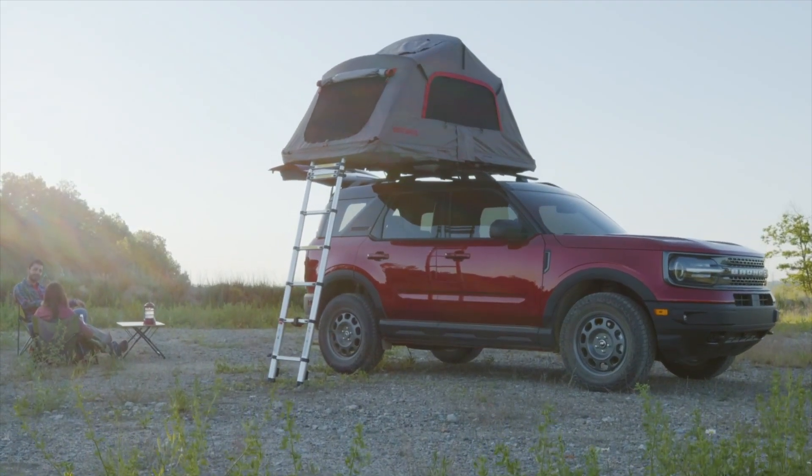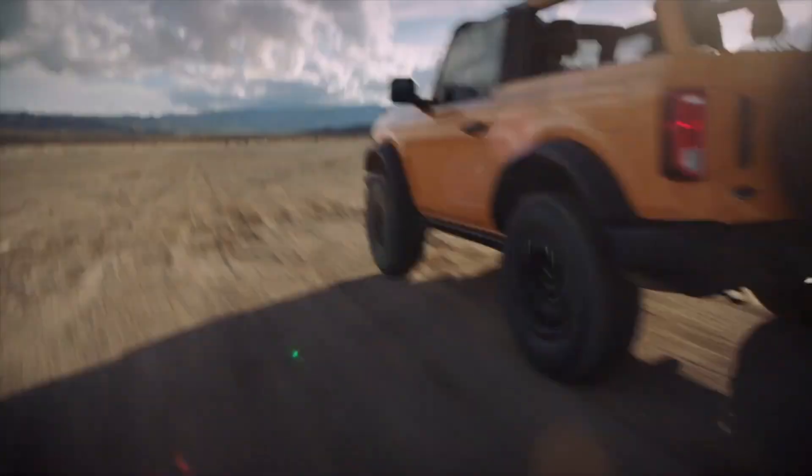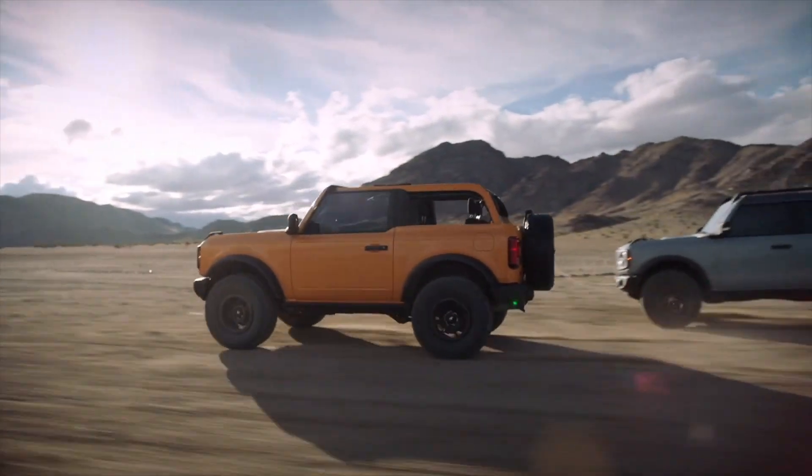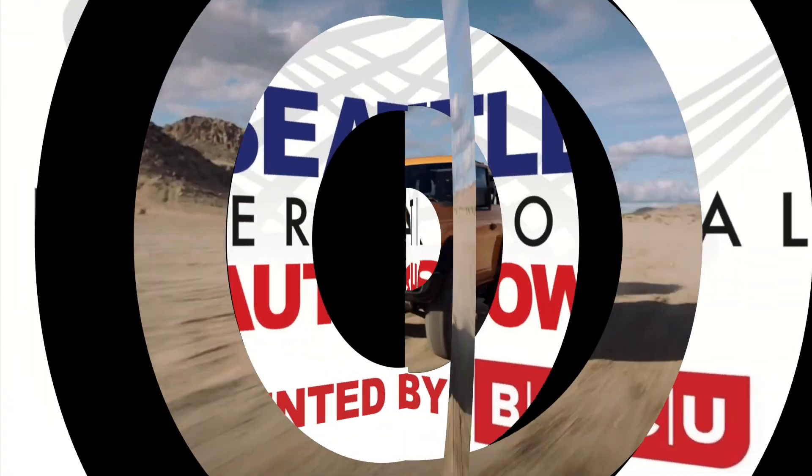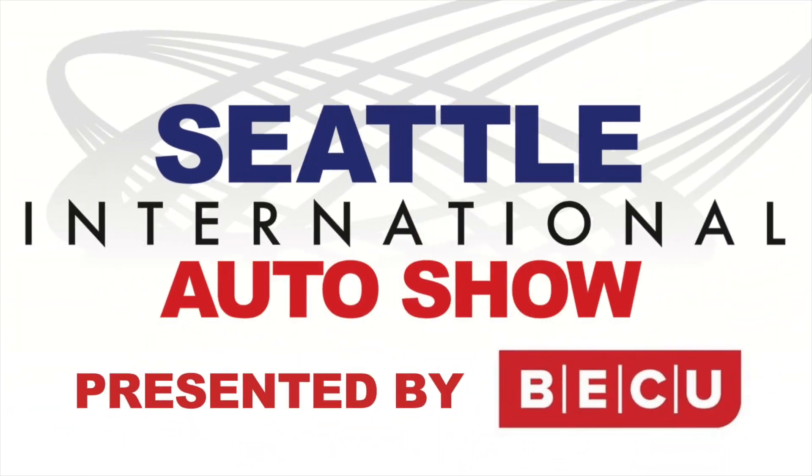Bronco Sport will be available towards the end of 2020. Bronco two- and four-door are coming in the spring of 2021. Make plans to visit your local Ford dealer for a closer look and test drive. Thanks for joining me for the Seattle International Auto Show Online. I'm Tom Volk.